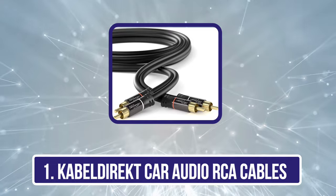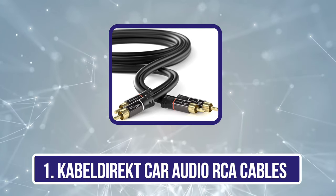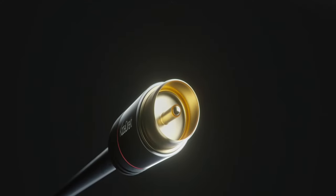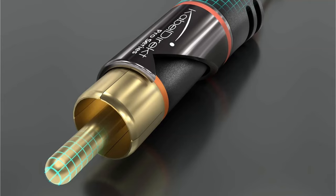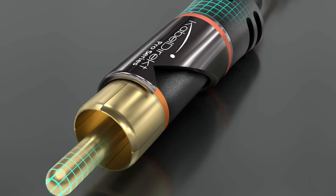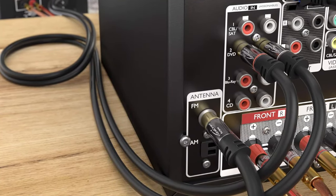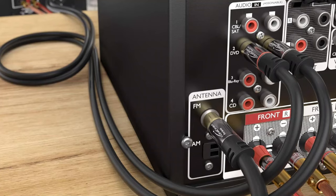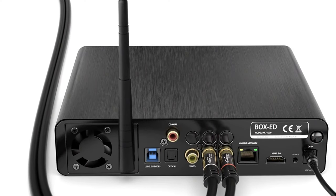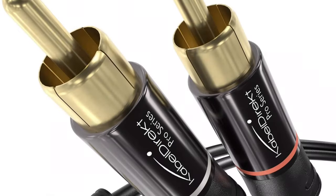Starting with the CabellDirect Car Audio RCA Cables. The CabellDirect RCA/phono cable is an ideal choice for those seeking a high-quality stereo audio cable for their cars. This cable allows you to connect analog or digital audio kit and is widely compatible with various devices like subwoofers, audio amplifiers, PCs, hi-fi systems, A/V receivers, tape decks, TVs, speakers, and stereo systems. Its long 25-feet cable length allows you to flexibly connect the audio components, irrespective of their location.